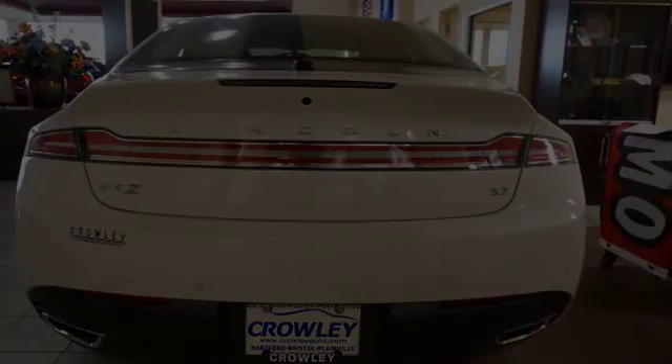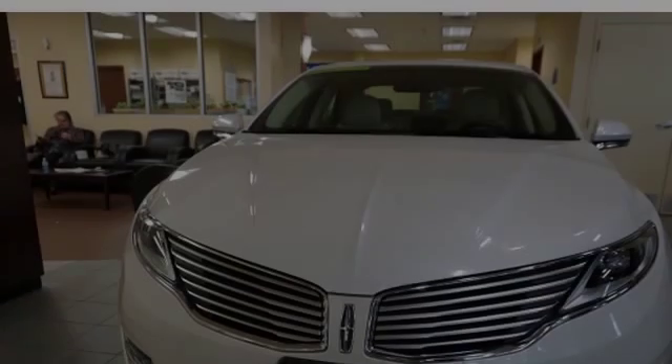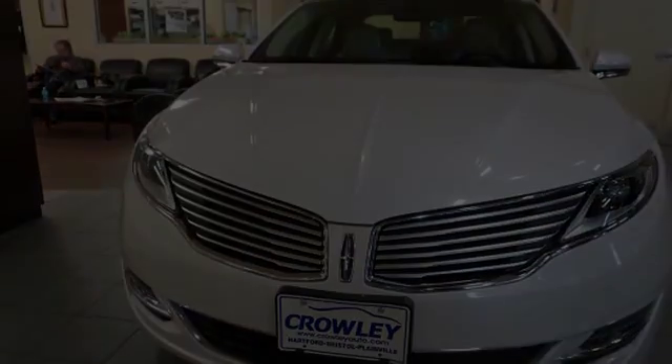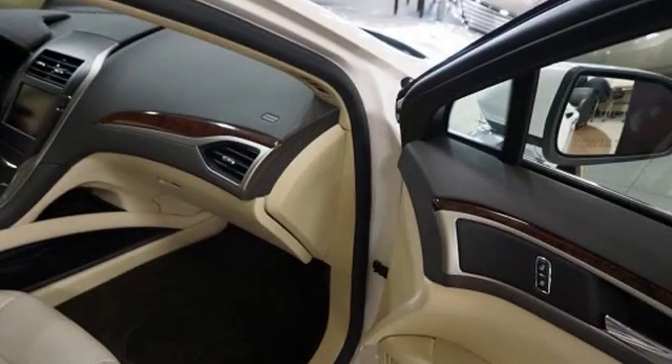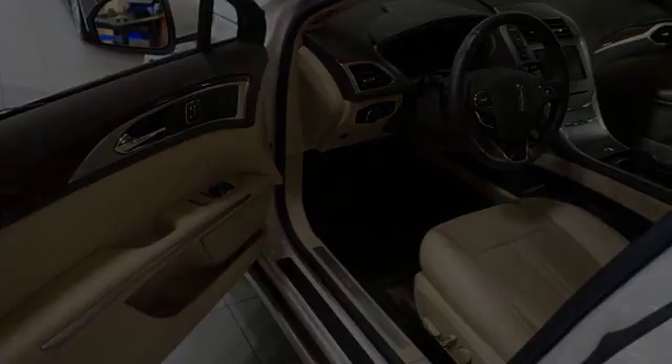All of the following features are included: traction control and stability control systems, side impact door beams, 11 perfectly positioned speakers, front fog lights, an energy absorbing steering column, and a tripodometer. We hope you found this video informative.